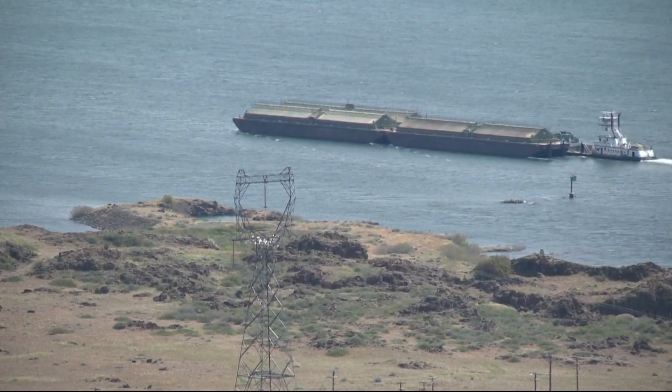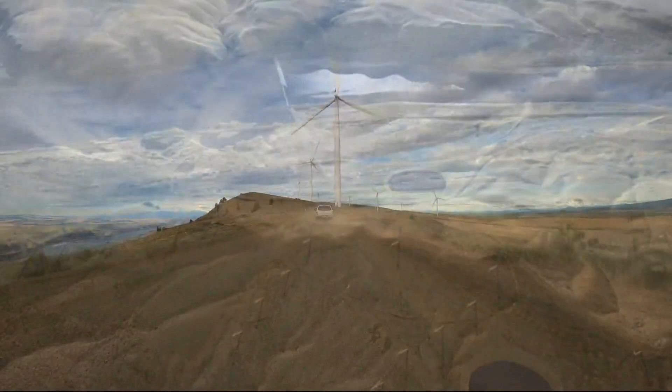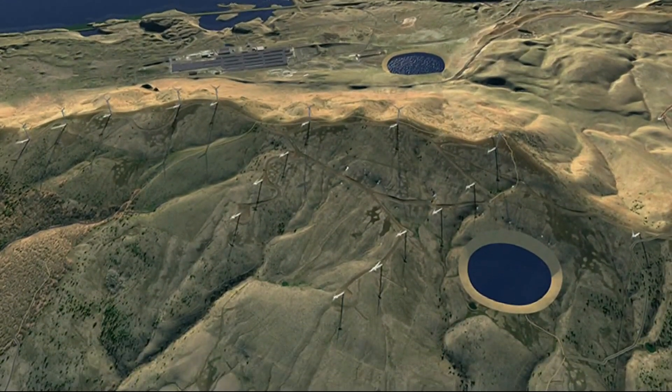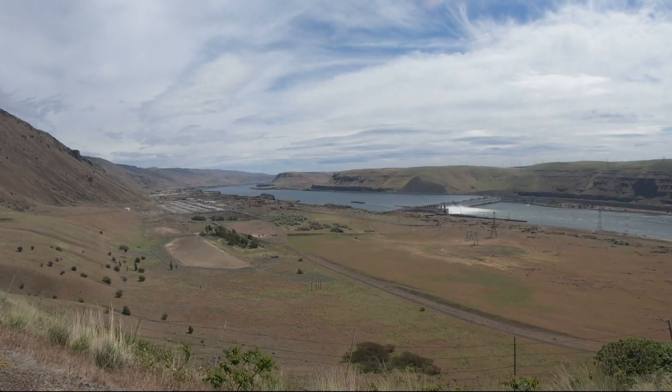Dams, wind farms, and power lines have been part of the landscape here for decades. The pumped hydro storage project wouldn't have as much of an impact on the scenery. What you'd see is an upper and lower reservoir, pictured in this graphic. It would be one of the less obvious sources of renewable power in the Gorge, and one that could take us a step closer to all renewable power in the West.